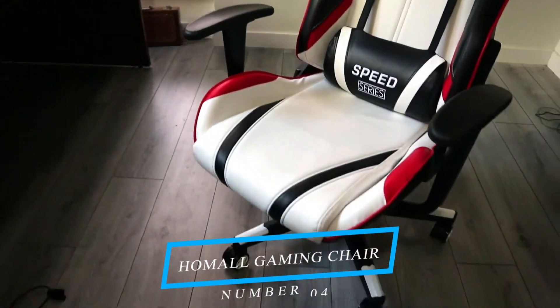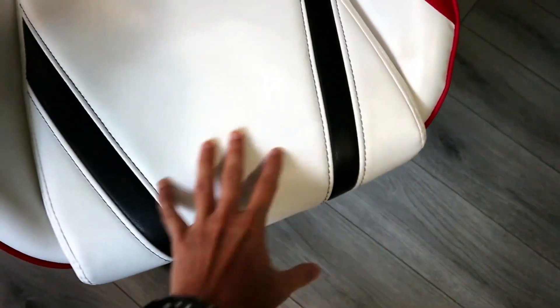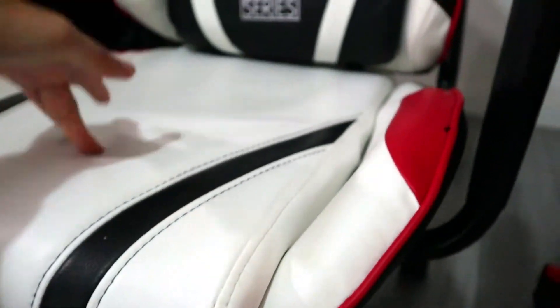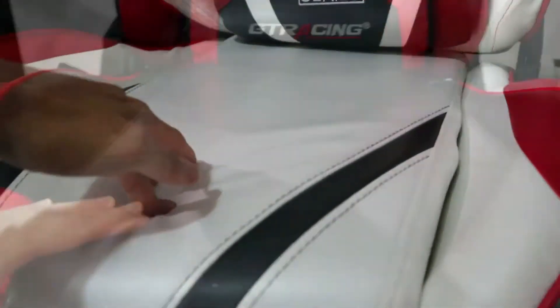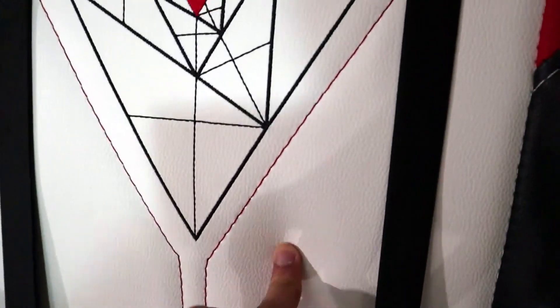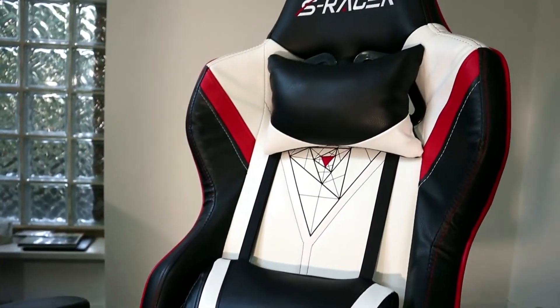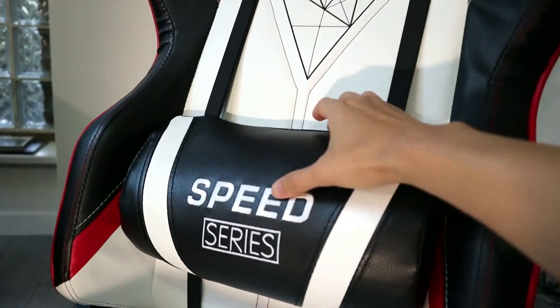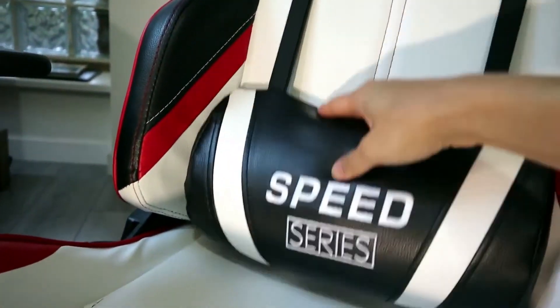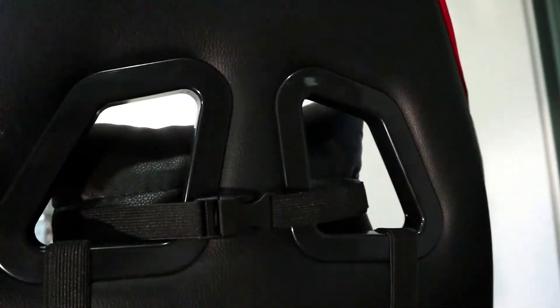Number 4: the Home All Gaming Chair. This chair has gained quite a reputation for its impressive blend of ergonomic design and affordability, priced at around $150. One of the standout features is its high backrest, providing excellent support for your entire back. It even comes with integrated lumbar support, ensuring proper alignment and reducing discomfort during marathon gaming sessions. With adjustable armrests, you can find the perfect position for your arms and shoulders, reducing strain and promoting comfort.